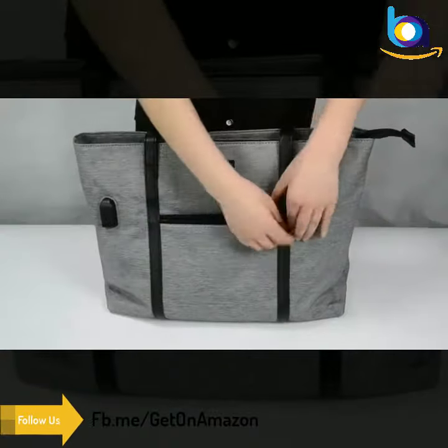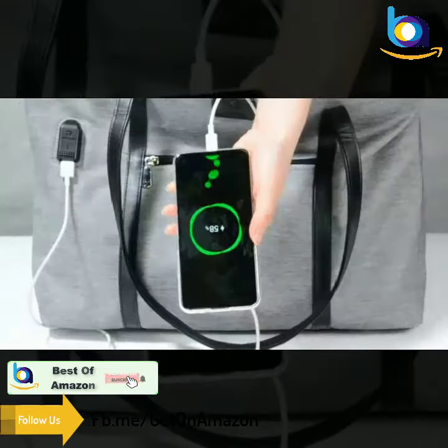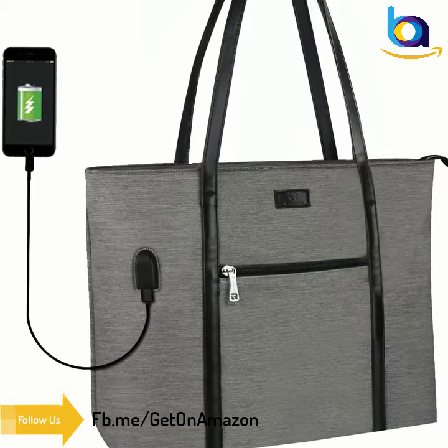This laptop tote bag is large and spacious. There are two main compartments inside. One section is for the laptop, where a Velcro strap is attached to secure your computer in place.